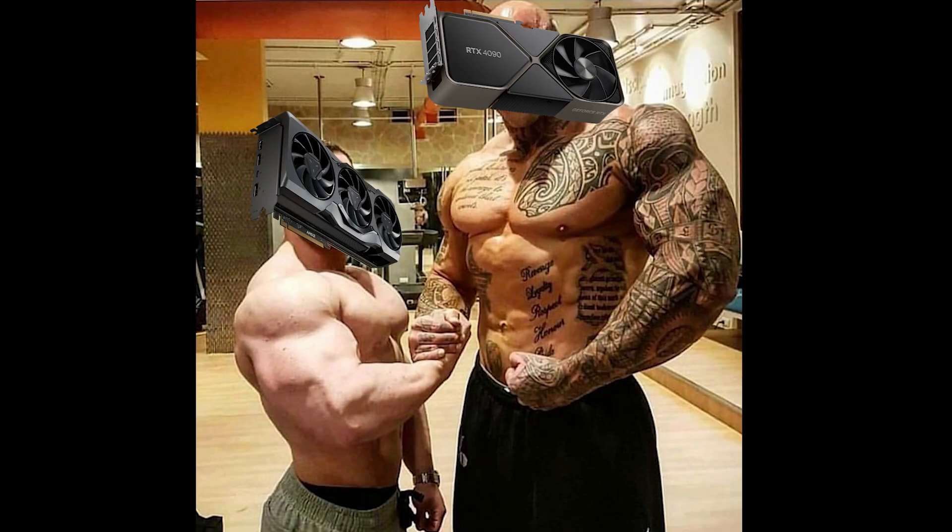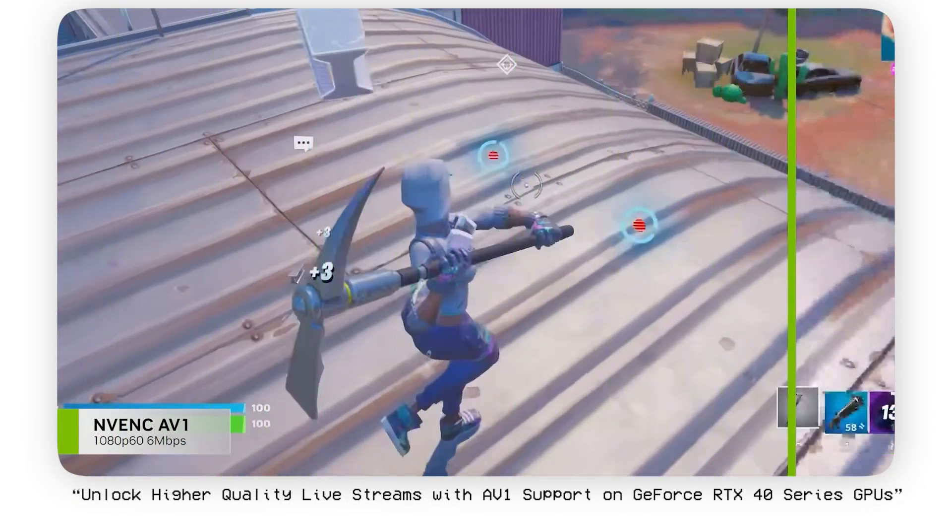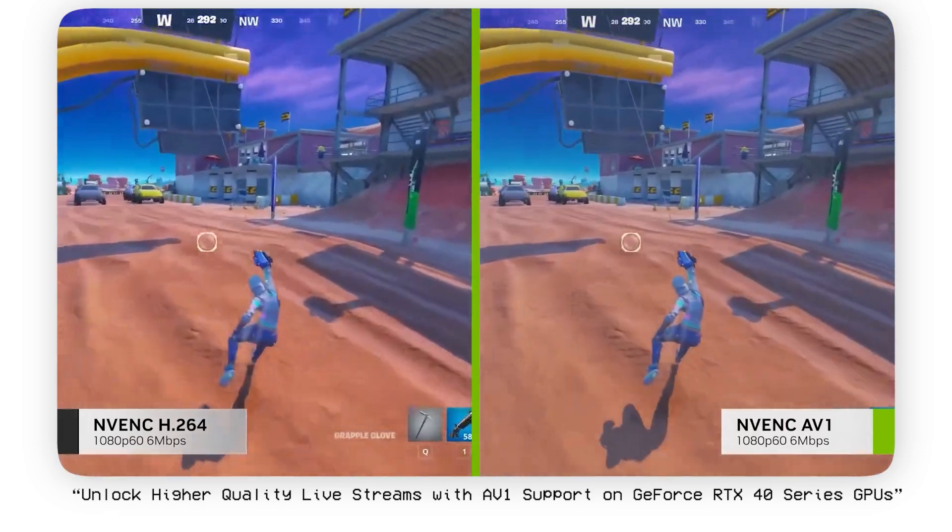Both AMD and NVIDIA showcase impressive streaming quality with AV1 encoding, marking a significant step forward for content creators and streamers.